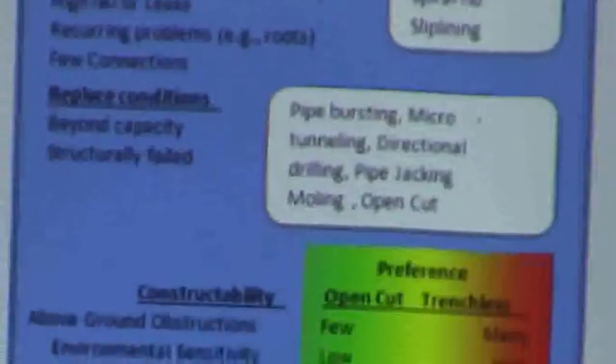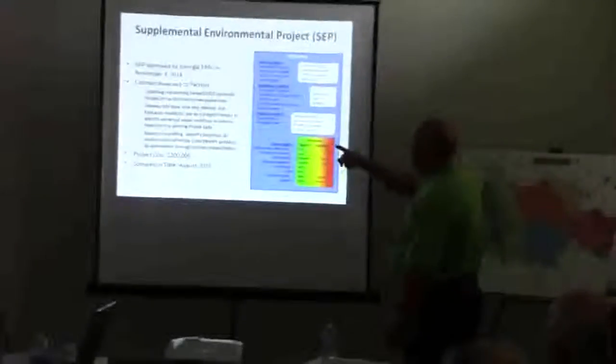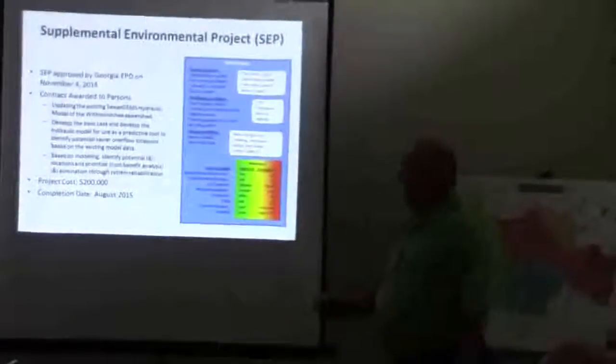We're updating everything, and this is for the whole system — updating our sewer GIS, hydraulic model for the Wissahickon as well as Mudd Creek. We'll develop a base case for hydro, predict potential sewer overflow locations using the existing model data.